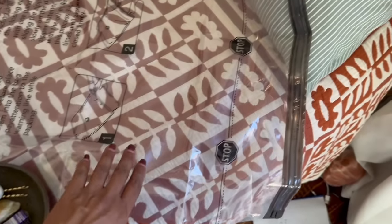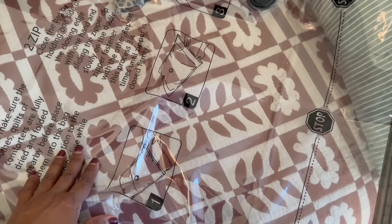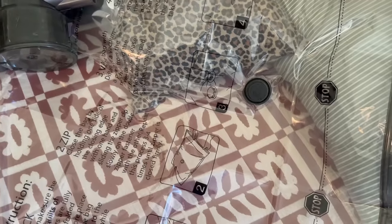I have these giant vacuum seal bags. The really big ones are going to do the bedding. I wish I would have gotten a smaller one, but oh well.